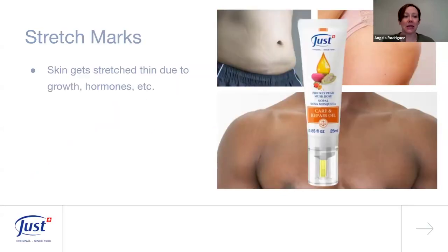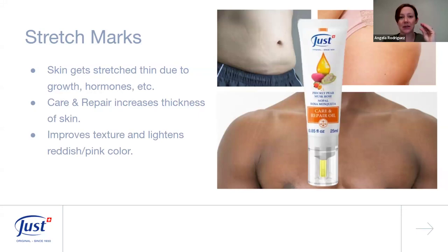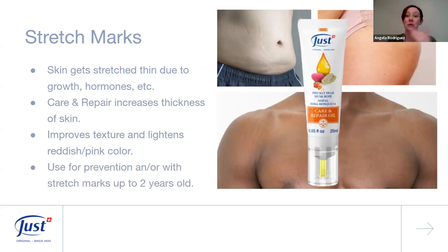For stretch marks, our skin gets stretched quickly due to rapid growth, hormonal changes, and other factors and can't always keep up elastically. Care and Repair Oil increases the thickness of the skin in stretched areas — where those pink lines appear — improving texture and lightening that reddish-pink color that comes with stretch marks.